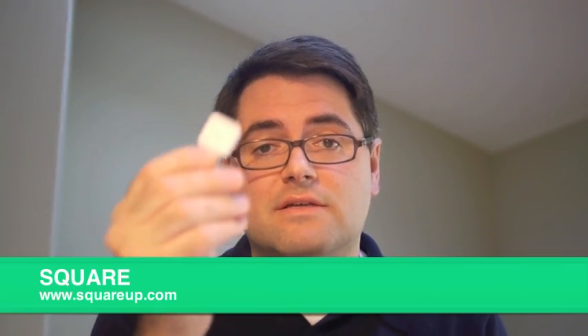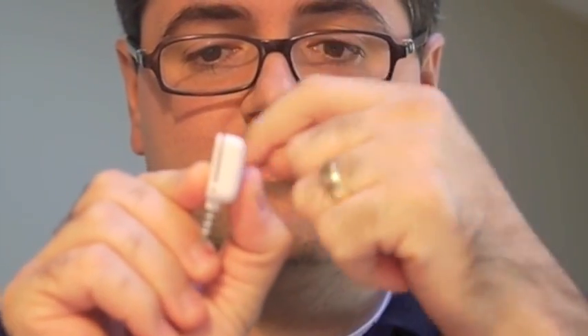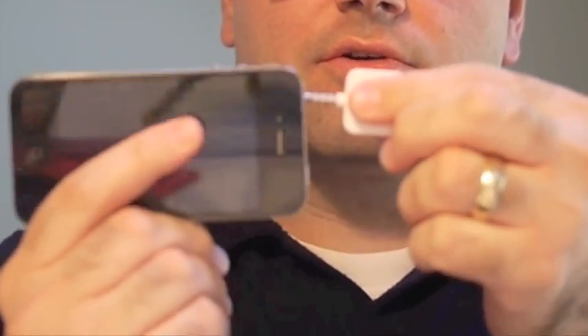Today, in our first video, one of the technologies we're going to be talking about is this little device. It's called the Square. On this side there's a card reader that swipes credit cards and on this side it's a headphone jack. What it does is it connects to a smartphone or other kind of device and it enables pretty much anybody with one of these devices to swipe a credit card and take a transaction.